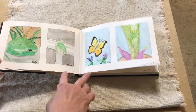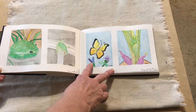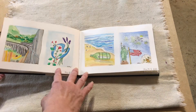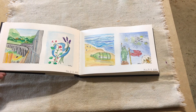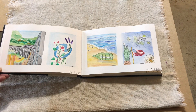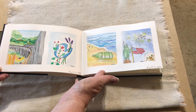We've got frogs, another butterfly, and then a potted plant. This is the start of my 2022 World Watercolor Month prompts. These are all the various prompts for World Watercolor Month in July.